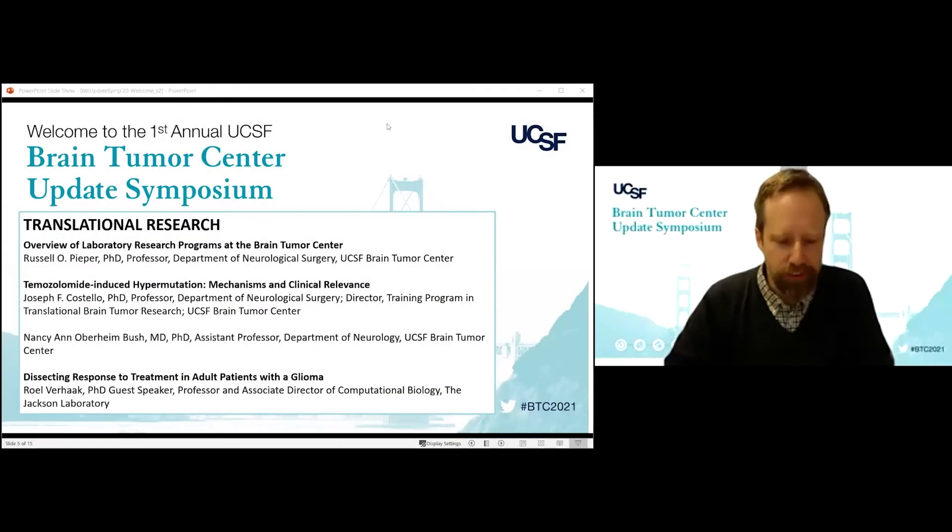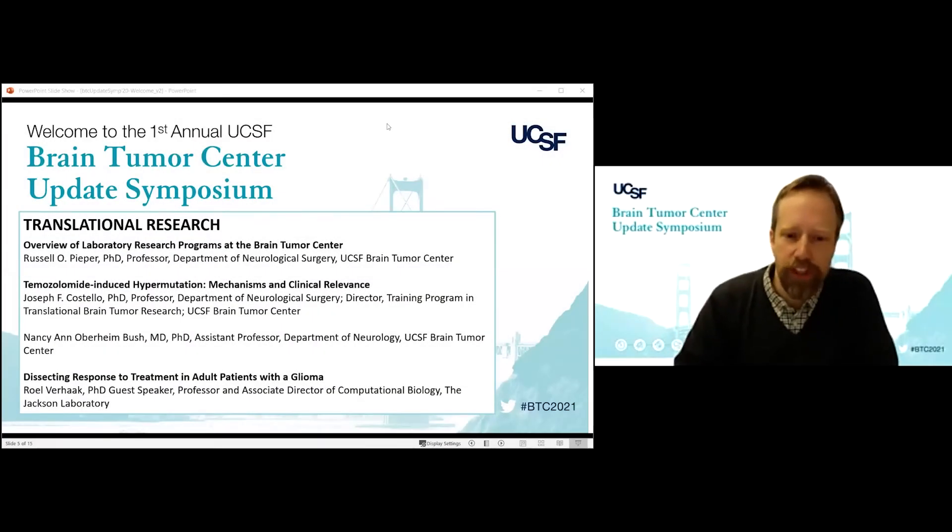Welcome, everyone. It's my pleasure to introduce the translational research section. We will start with an overview of laboratory research programs by Russ Pieper. Russ is a professor in our department and director of basic science at the Brain Tumor Center. Please welcome Russ.